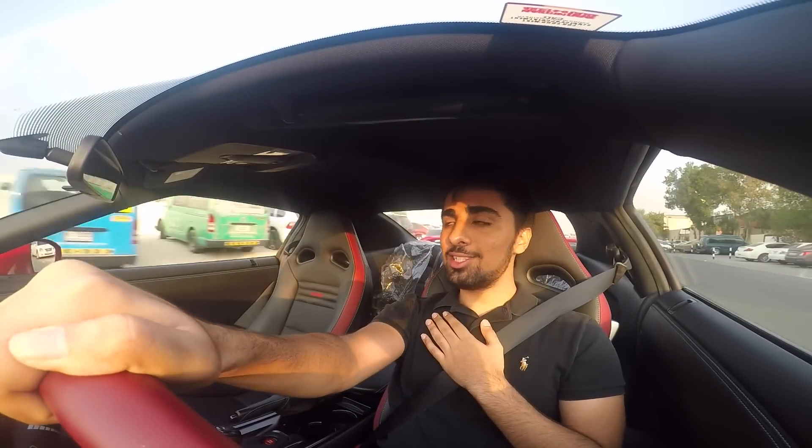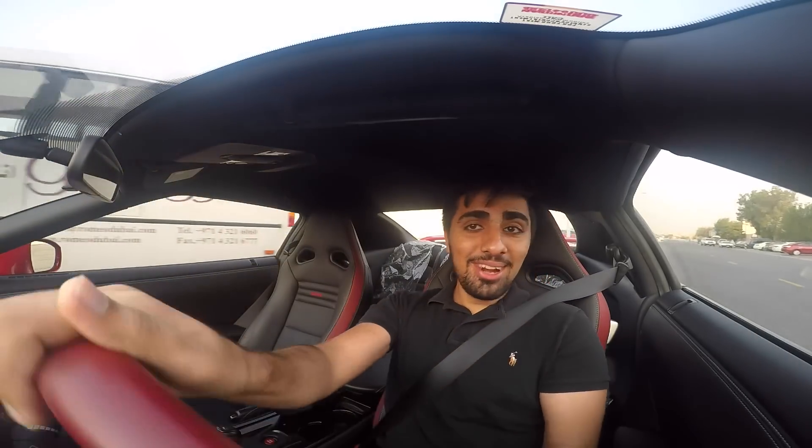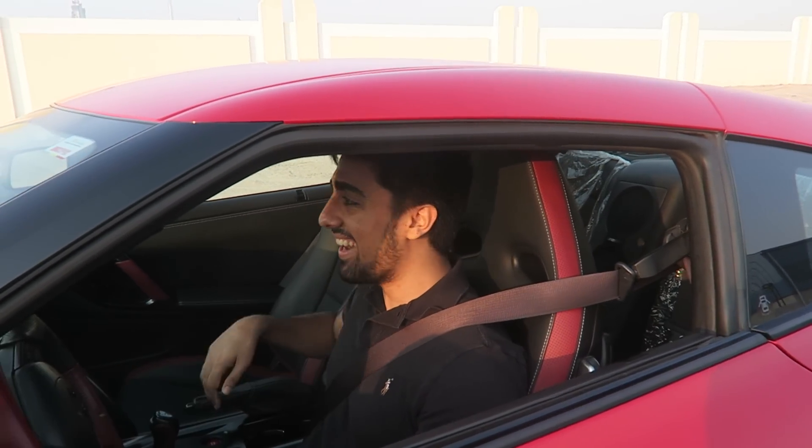This car literally puts you on the edge of your seat. You don't even realize the feeling you get when you drive this — it's like Godzilla. That was crazy, this car is quick, quick, quick, quick, quick!